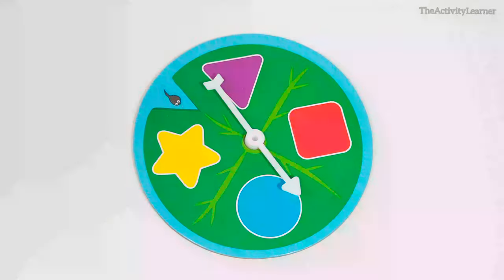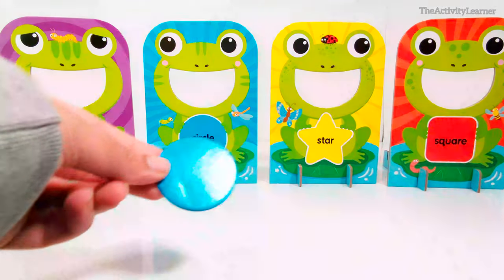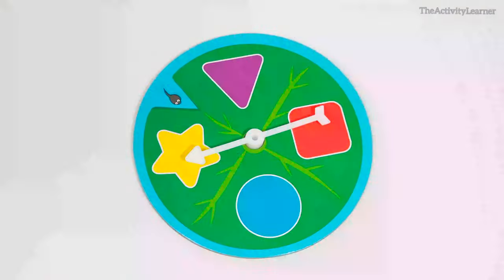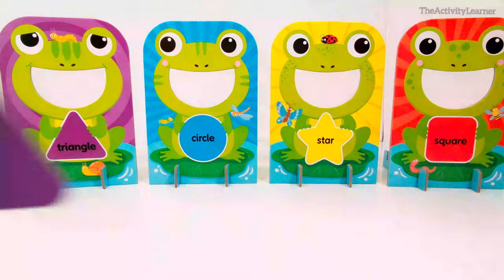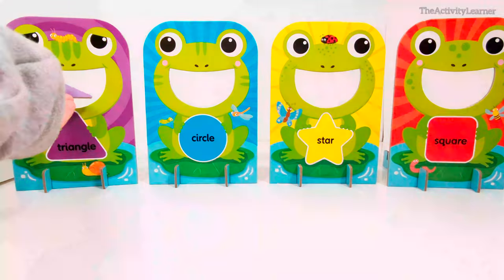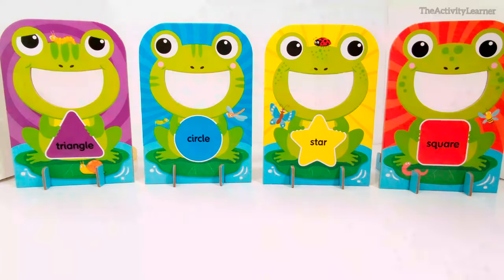Blue circle. Purple triangle. I hope you enjoyed doing the shapes activity with me. Don't forget to hit the like button and subscribe to our channel for more fun activities and videos. Bye bye!